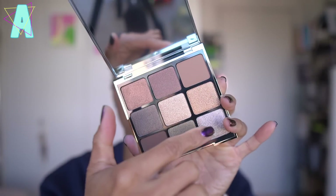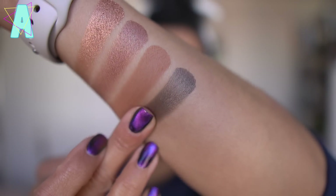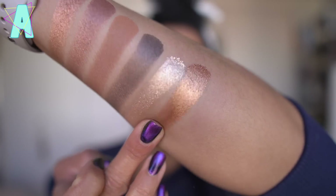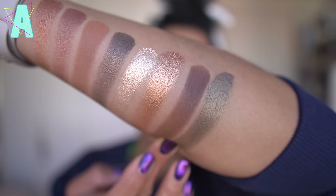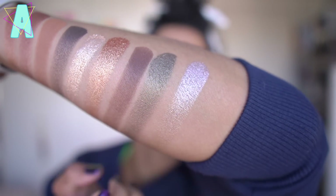Going through the swatches: gold metallic, bronze satin, brown matte, midnight satin, champagne mist — oh, that's shiny — copper metallic, deep brown matte, golden brown satin. Interesting they named that; it looks olive, khaki maybe. And lastly, rose gold metallic.